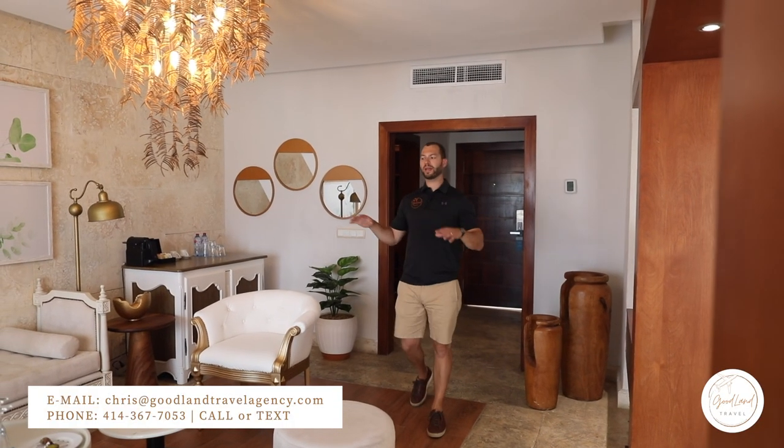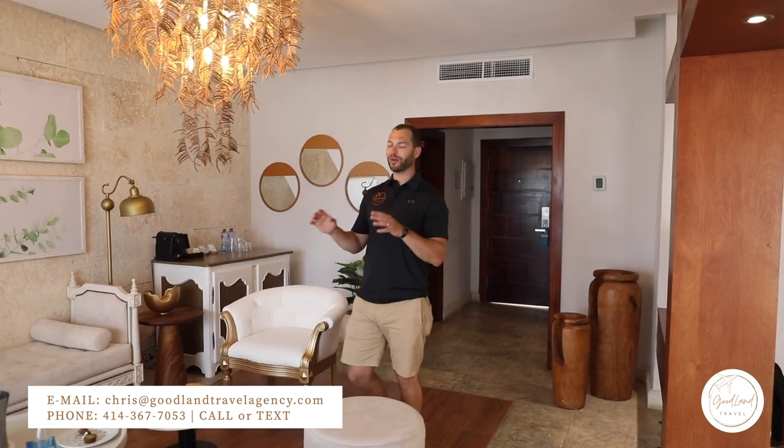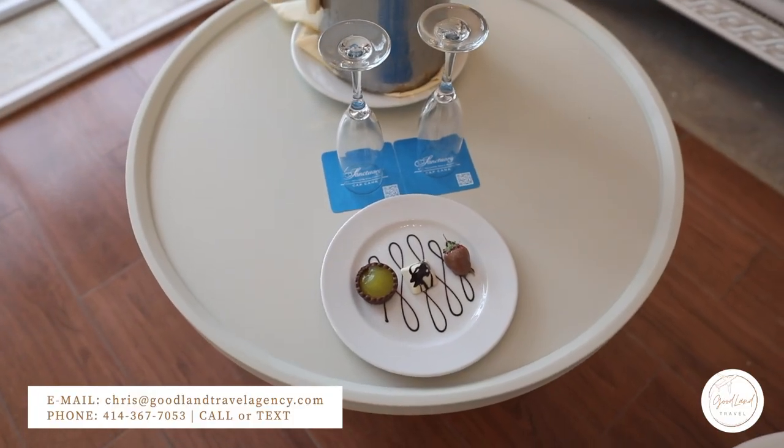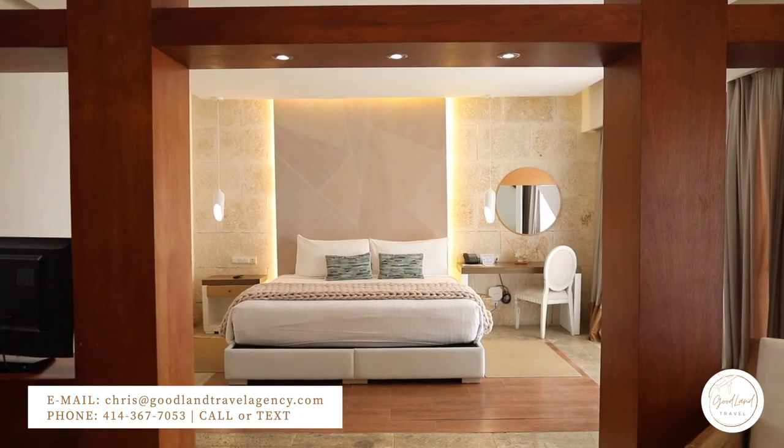Moving into the room, we have a nice living space here. They've already set up some nice welcome amenities for us here with some chocolate covered fruit and a bottle of champagne already on ice for guests upon arrival.